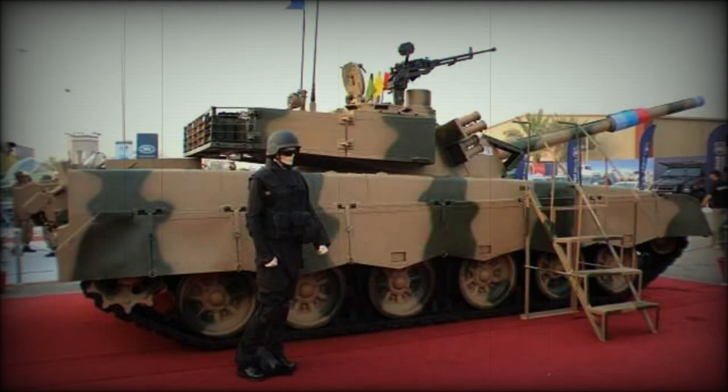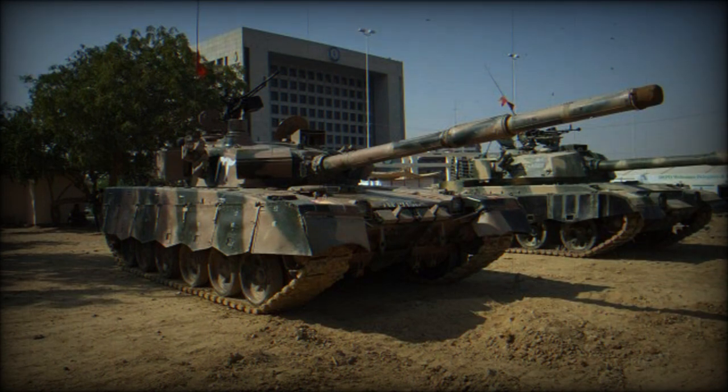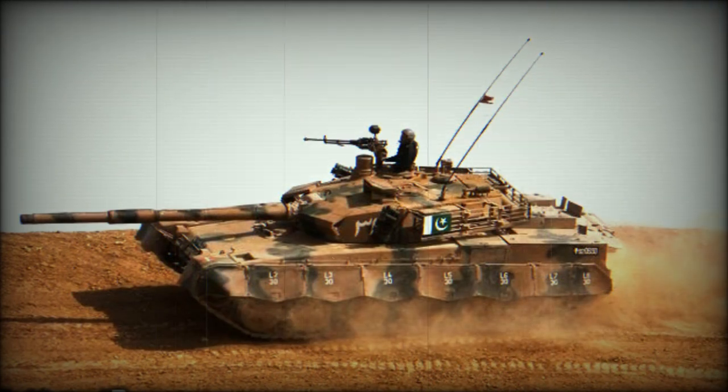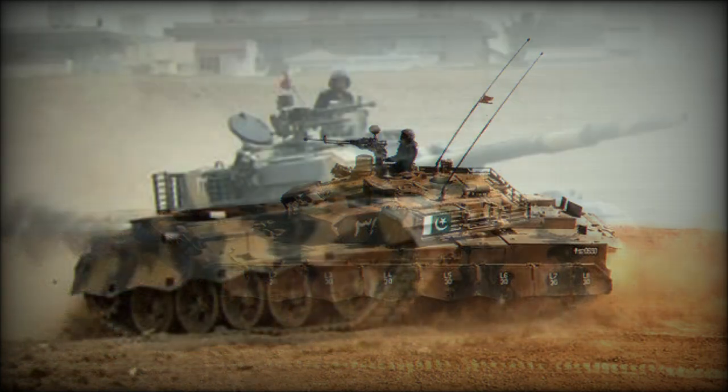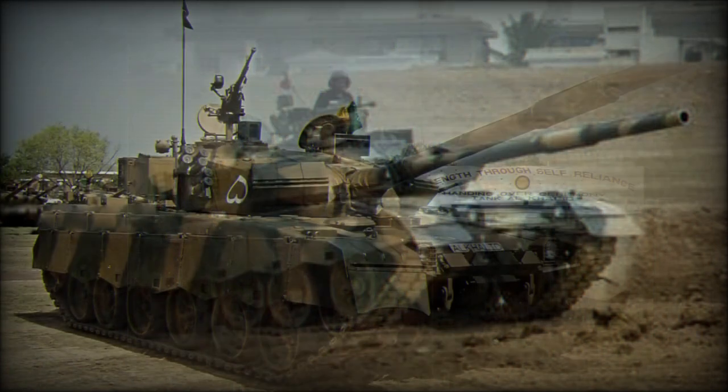The Al Khalid main battle tank is based on Chinese and Soviet designs. It is considerably smaller and lighter than modern western MBTs. The vehicle has composite armor and is fitted with add-on explosive reactive armor blocks. It is also fitted with NBC protection, automatic fire suppression systems, and an advanced laser detection warning system.